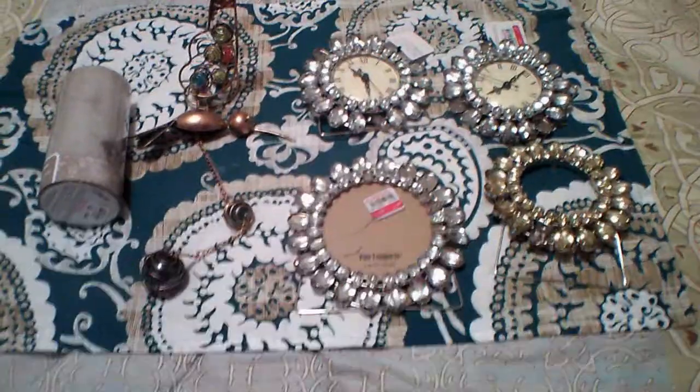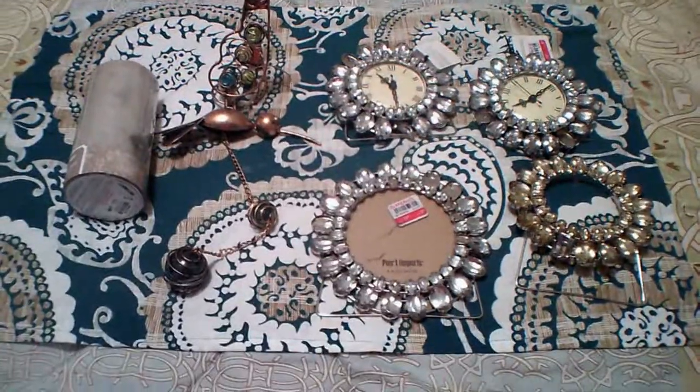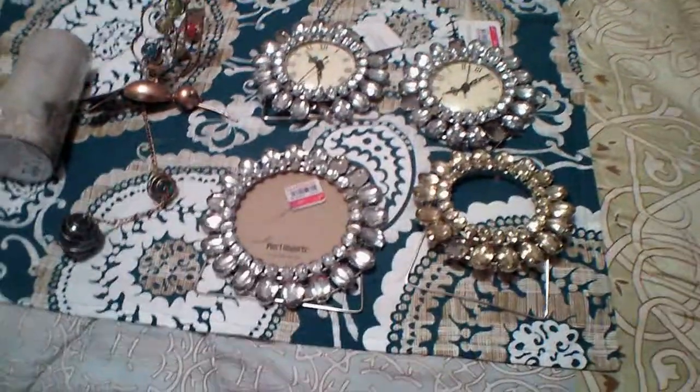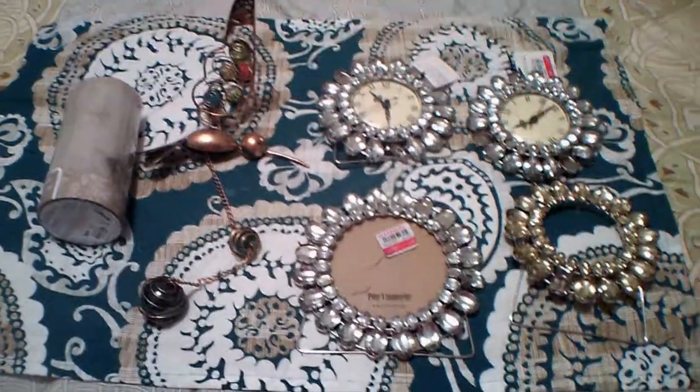Hey guys, welcome back to my channel. I went out late tonight even though I have finals tomorrow. When I passed by the dumpster earlier I had seen a couple things in the Pier One dumpster, so I wanted to make sure that the store was closed before I went back.